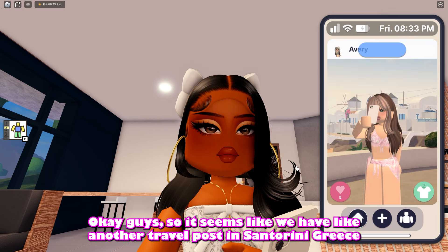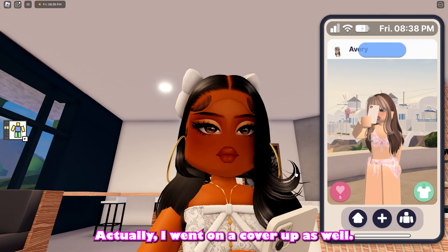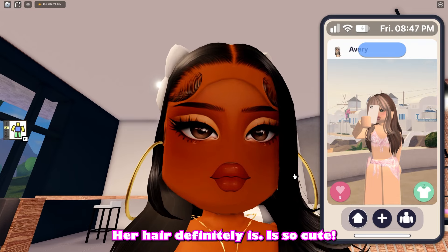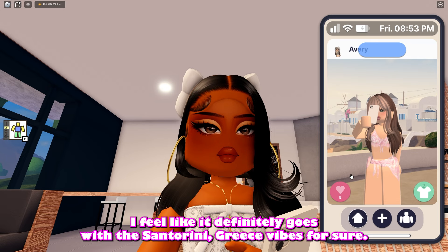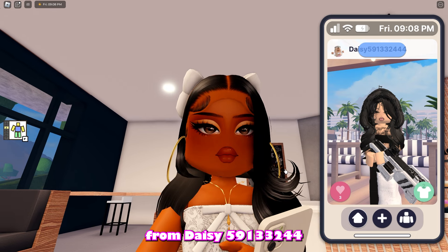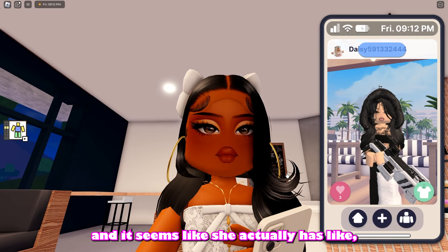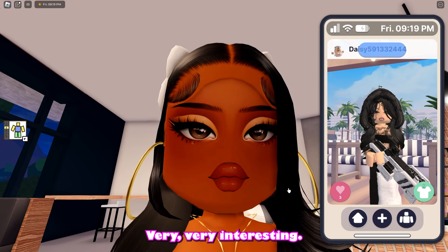We have another travel post in Santorini, Greece and she has on this super cute pink bikini with a cover up as well. Her hair is so cute and it definitely goes with the Santorini, Greece vibes for sure. Next we have a post from Daisy591332 and it seems like she actually has a nerf toy in her hand. This is very, very interesting.